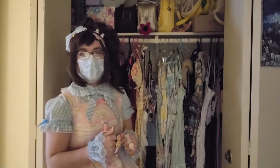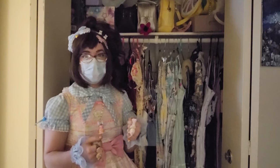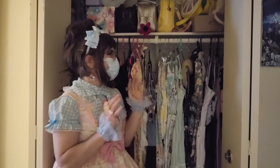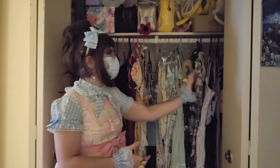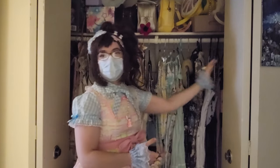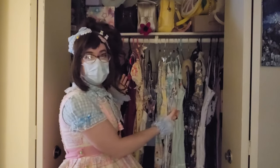My lolita wardrobe as it is right now does not have its own dedicated space, at least officially — although unofficially it's almost this entire closet. I have some of my work clothes and things like that pushed more this way as I've expanded this side of my wardrobe more so in the past year.